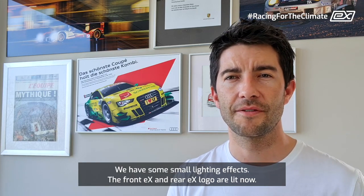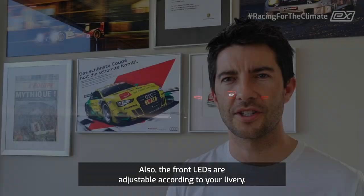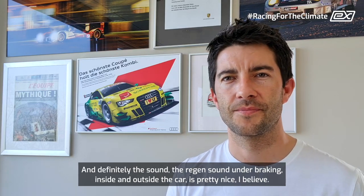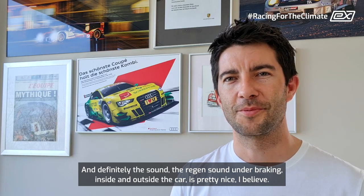We have some small lighting effects — the front EX and rear EX logo is lit now, and the front LEDs are adjustable according to your livery. Definitely the sound, the regeneration sound under braking inside and outside the car, is pretty nice.